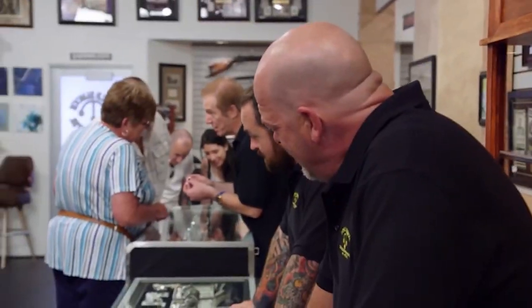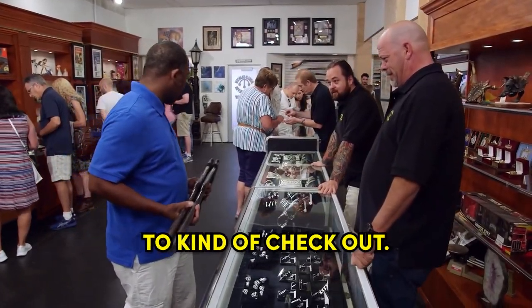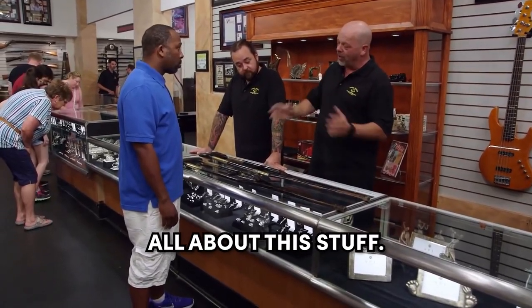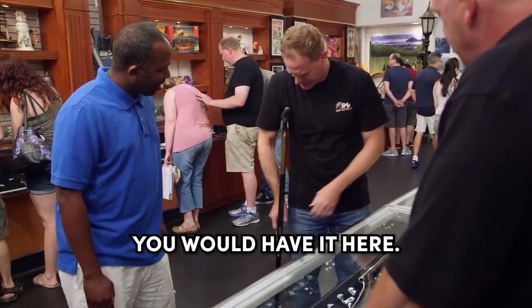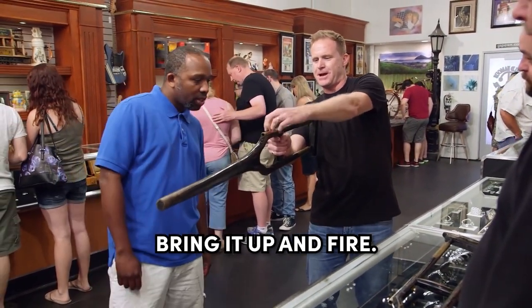Flintlock crutches pistols. A guy walks into the shop with something pretty out there. I got these crutches here that I wanted to kind of check out. They're not only crutches — they have like a pistol on them. How about what do you want for these things? I have no clue what they were. I have a buddy who will know all about this stuff. So they are flintlock. Wow, that is so cool. So basically, you would have it here, it would be loaded, kind of bring it up and fire.